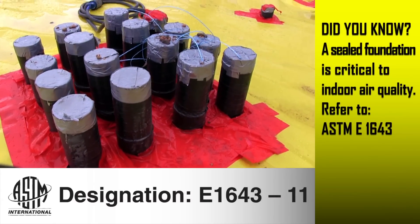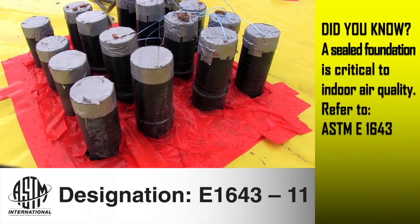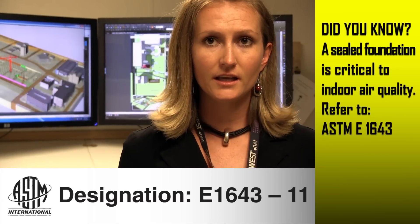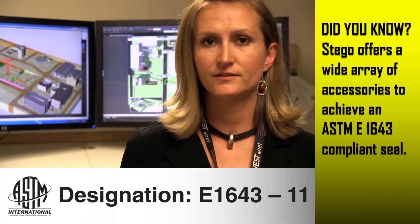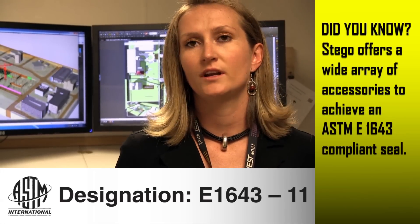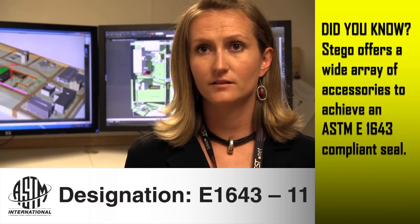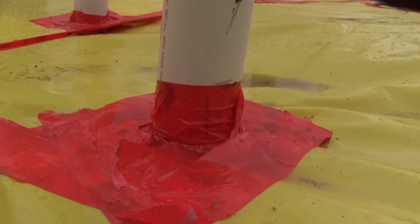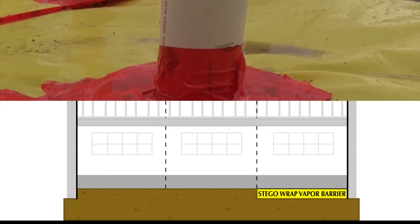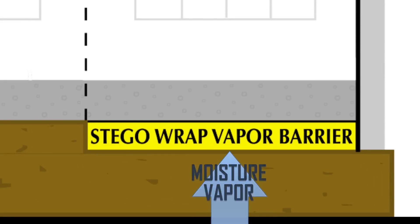Today's building codes require project professionals to design and construct facilities that are tighter than ever. They don't leak heat. They also don't leak air. So we need to think about more air exchanges. We need to think about specifying products that don't off-gas when they're installed. StegoRap vapor barrier does not off-gas any chemical byproducts, and leads the industry in preventing the diffusion of moisture vapor through the slab.